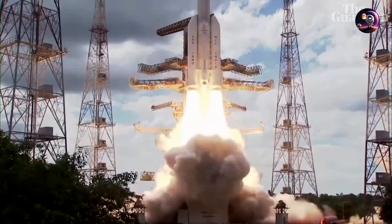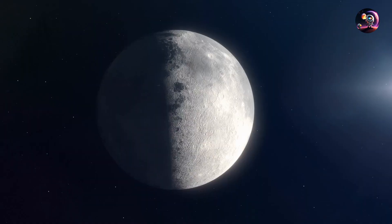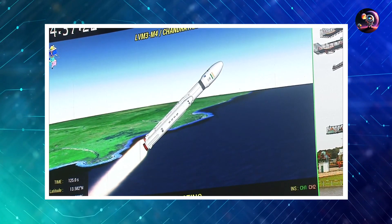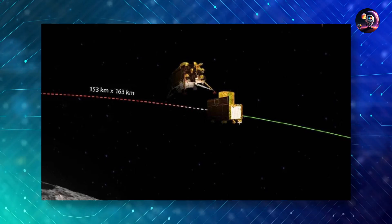Following a successful launch, the lander's orbit was incrementally elevated before executing a propulsion maneuver on July 31st to direct it towards the moon. For the subsequent five days, the lander, dubbed Vikram, journeyed through outer space, entering the moon's orbit on the 5th of August.